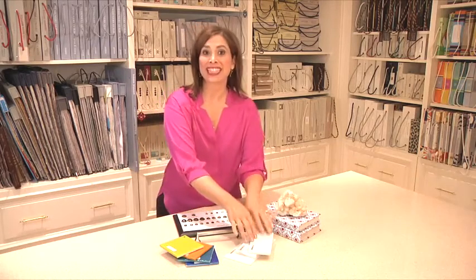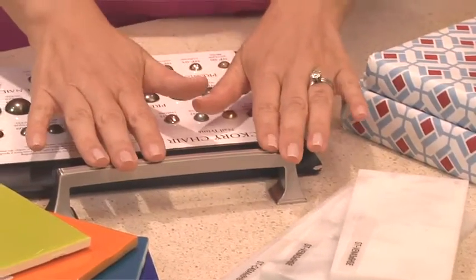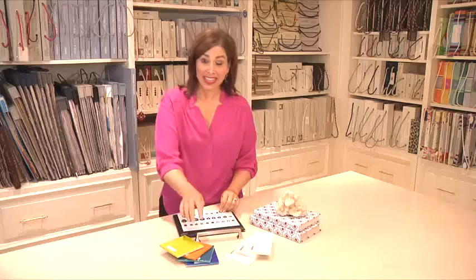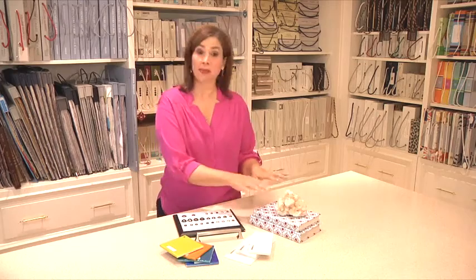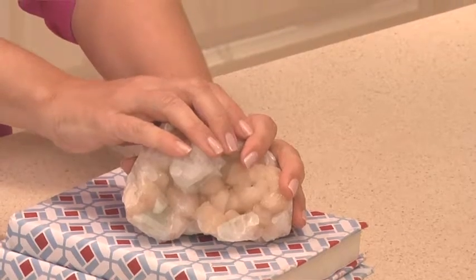Good interior design is really in the details, whether it's the detail of a tile and its pattern, picking the perfect hardware, the detail of a nail head on a piece of furniture, getting the perfect lamp color, and all the way down to those little accessories, like maybe wrapping books in a pretty paper, or this beautiful agate accessory.